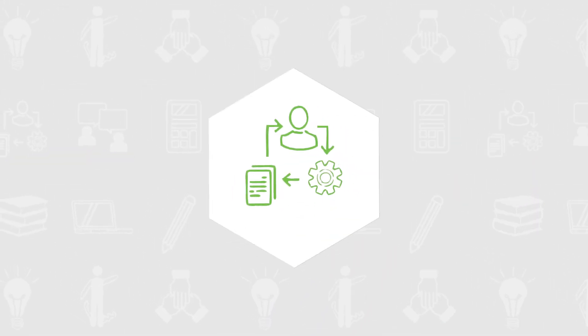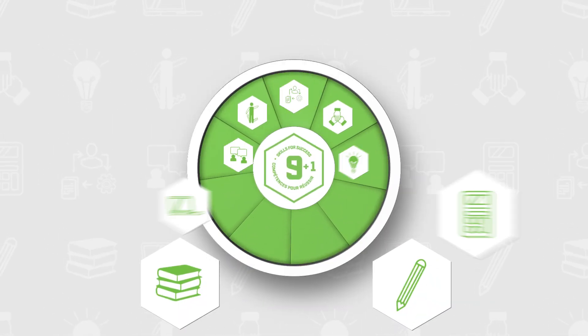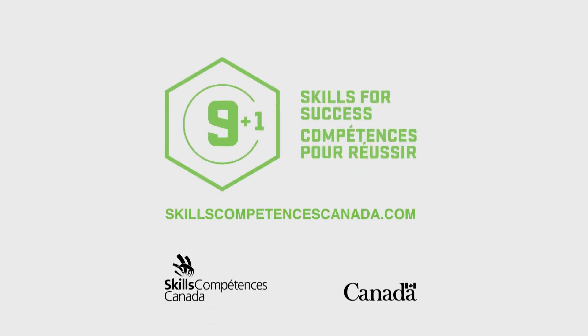Problem-solving is a foundational part of building all other skills and is essential for success with any career. Include problem-solving in your skills for success.